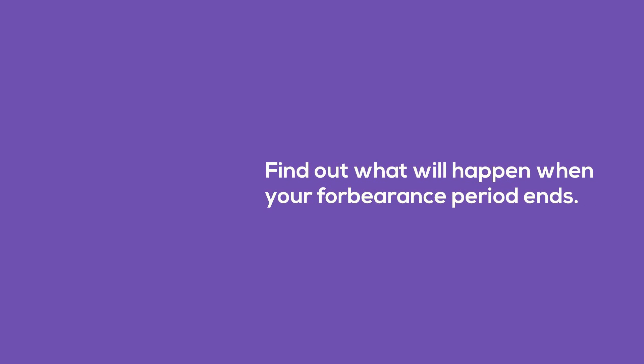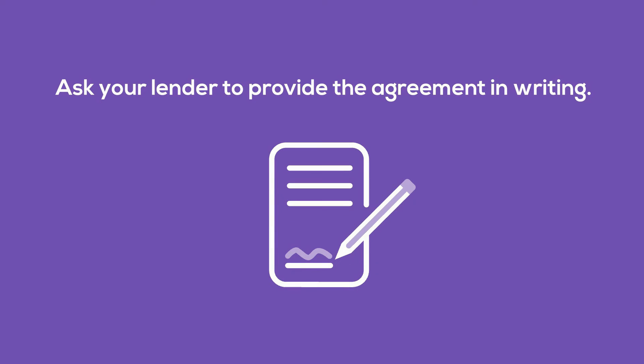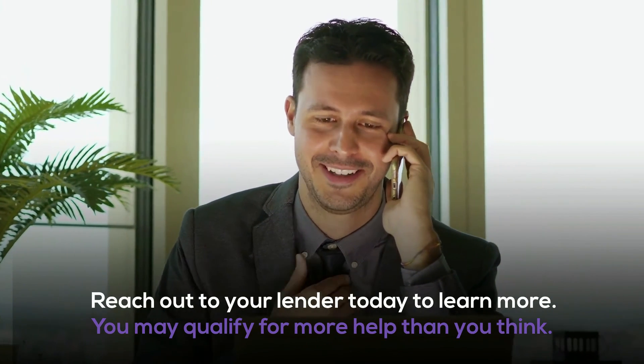Four: find out what will happen when your forbearance period ends. Five: ask your lender to provide the agreement in writing. Reach out to your lender today to learn more, because you may qualify for more help than you think.